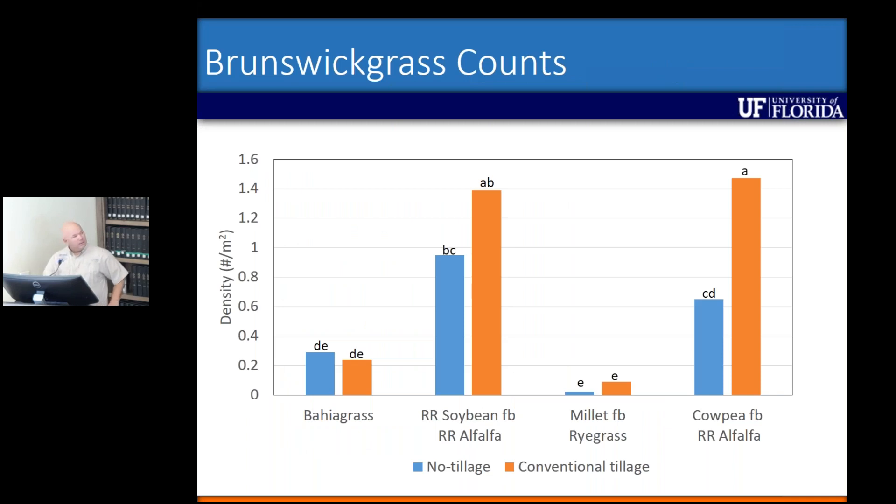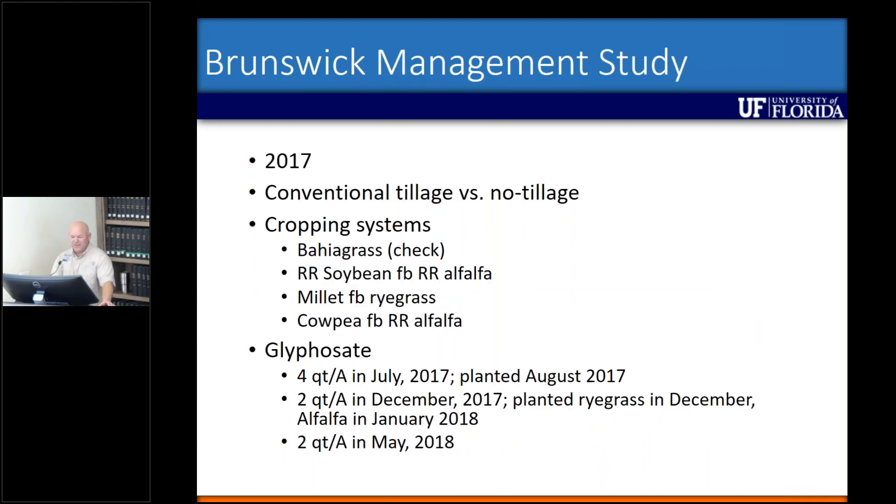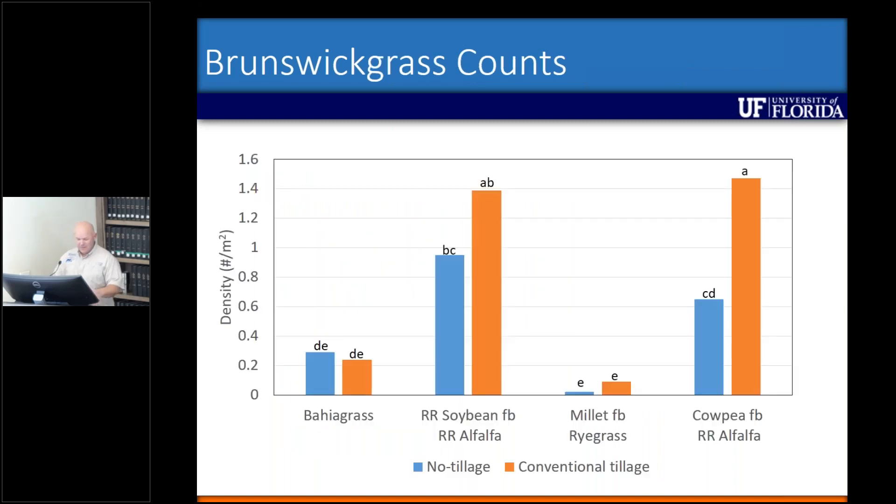To look at control, we did plant counts in each plot — each plot was 20 feet wide by 200 feet long. We were kind of unsure of how much Brunswick grass was actually in those plots, so we recorded counts from 19 locations within each plot. This is the average density per square meter, with no-tillage in the blue bars and conventional tillage in the orange bars. The bahiagrass check had very little recovery of Brunswick grass — I was a little bit surprised at this.